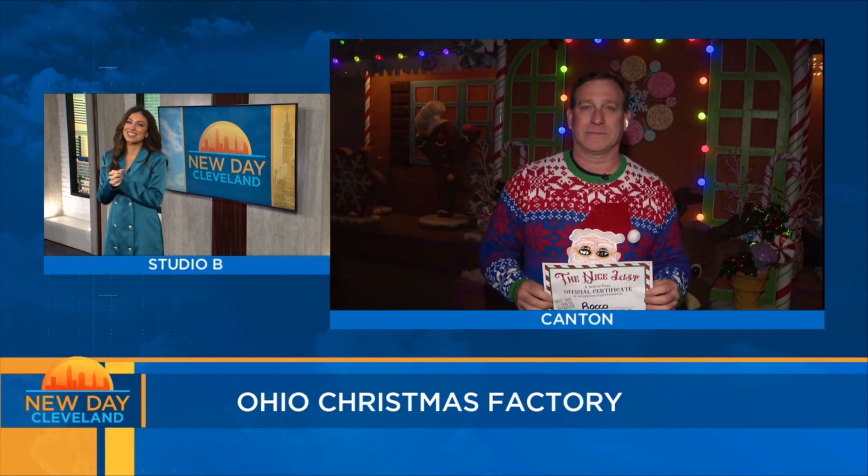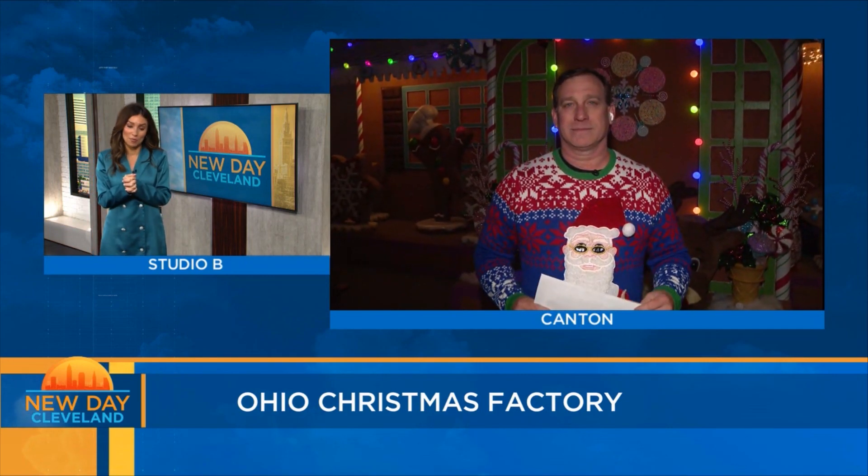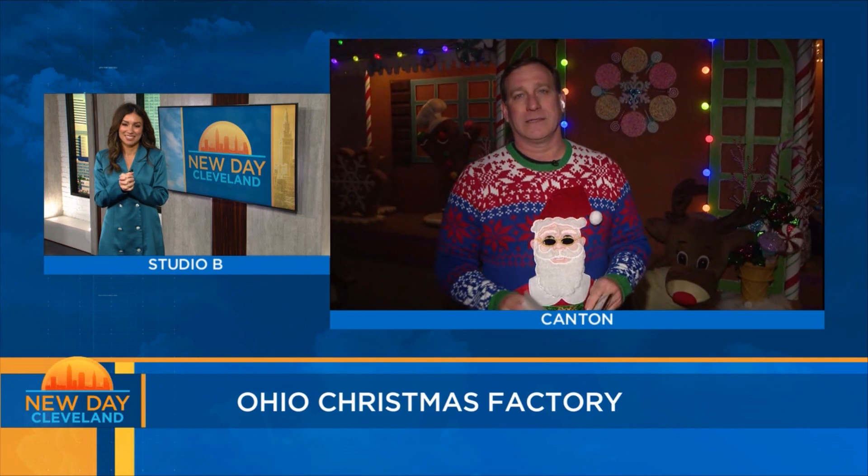That's John joining us from the Ohio Christmas Factory today. Thank you so much — it looks fabulous, you've done a wonderful job. That sweater wasn't too ugly, was it? I loved it — it was nice.